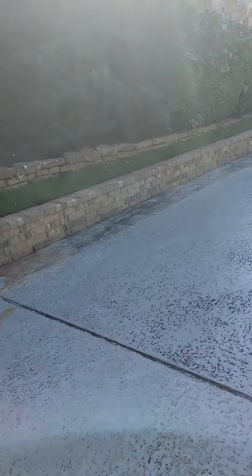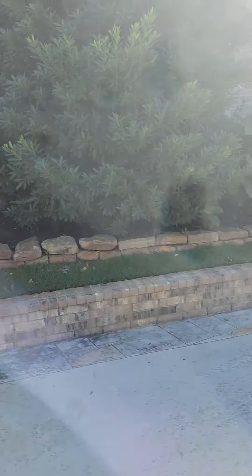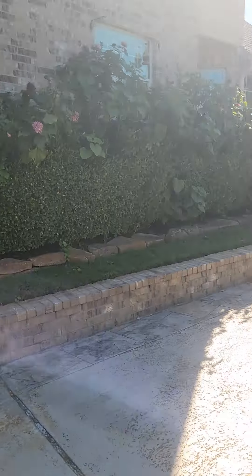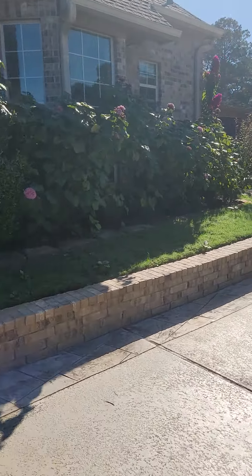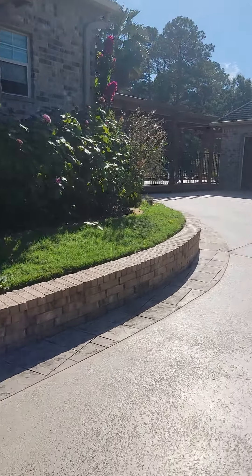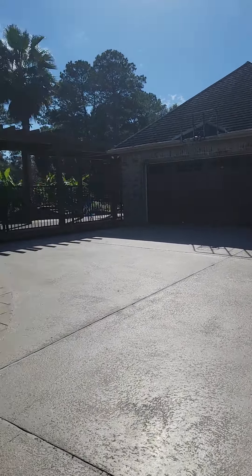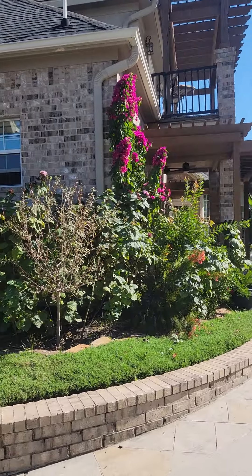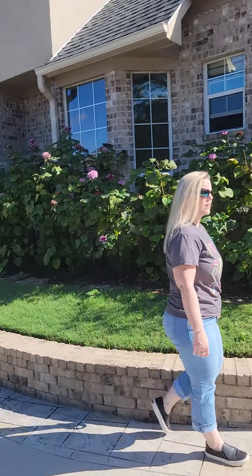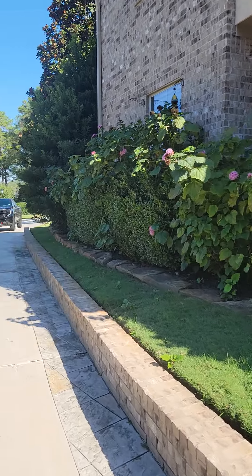This is going around the right side of the house. The driveway is all the way up to the garage. Lots of landscaping. All stucco and brick.